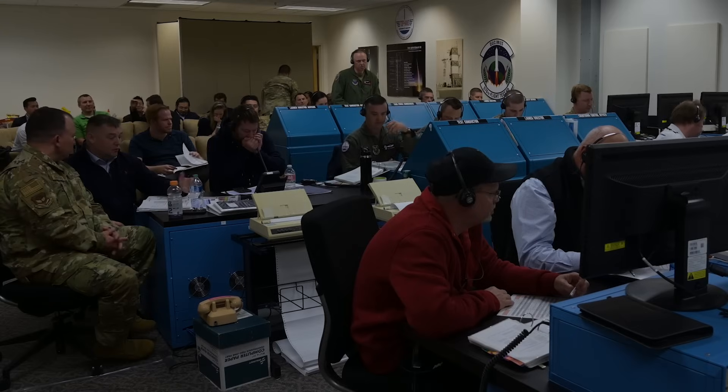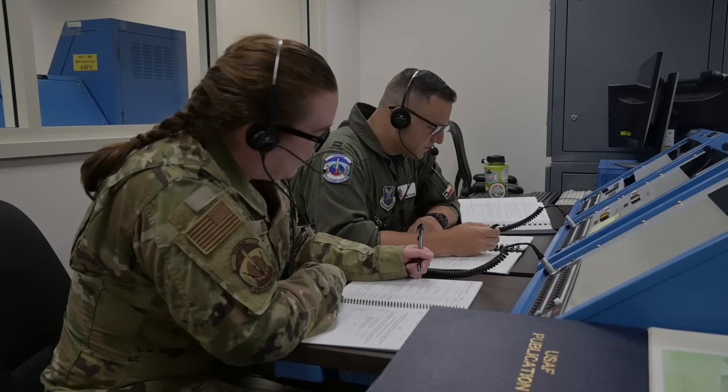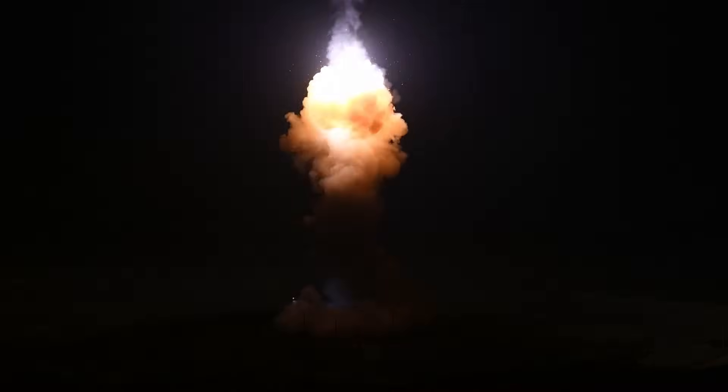Here at the 576th Flight Test Squadron, we have our Weapon System Evaluation Program, which is how we accomplish end-to-end testing of the Minuteman III weapon system. This includes two parts — the first part being Simulated Electronic Launch Minuteman, or SELM, where we travel to the missile wings, to the deployed environment, and test all critical launch commands through air and ground execution. Everything up until first stage ignition is accomplished, and it is the most comprehensive test of the deployed Minuteman III weapon system.